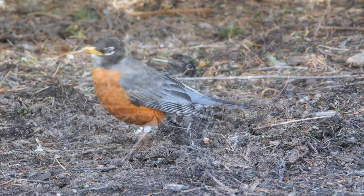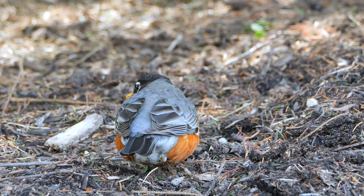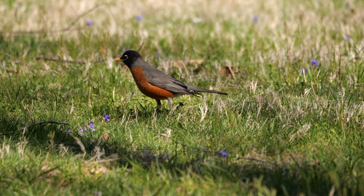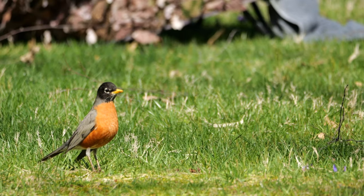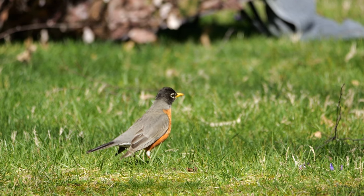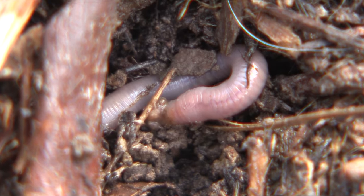Isn't it cute how he cocks his head to listen for the worm — wait. How much noise does a worm even make? None, right? Wrong. As worms wriggle around, they cause tiny particles of soil to rub against each other, and a Robin can hear that.